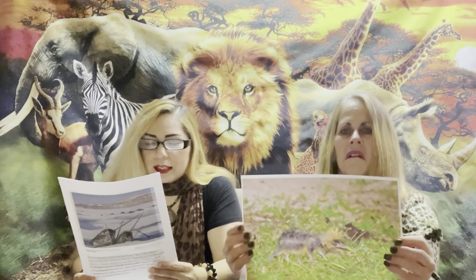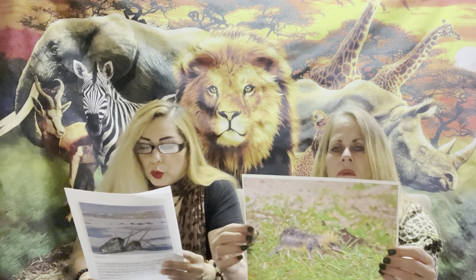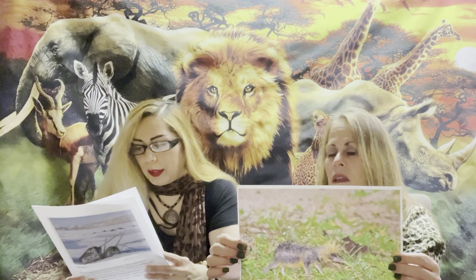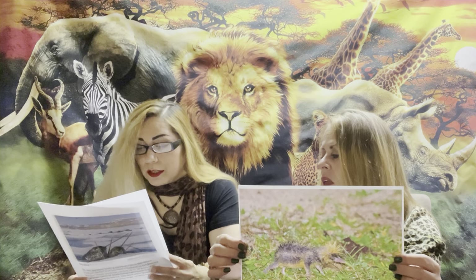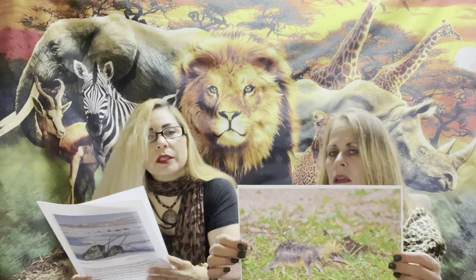This one looks camouflaged. It's called a lowland streaked tenrec. Tenrecs can fit in the palm of your hand, and with their orange and black coloring they resemble a bumblebee. They have quills and cute little snouts built for foraging insects and plants.